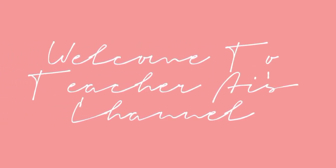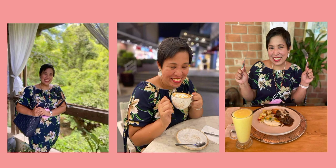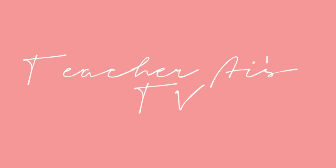Good day everyone! Welcome back to another episode of Feature Eyes TV! For this episode, we will be talking about the basic kitchen equipment and utensils that we have to have in our own kitchens.